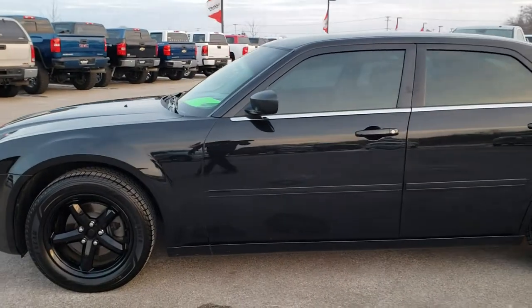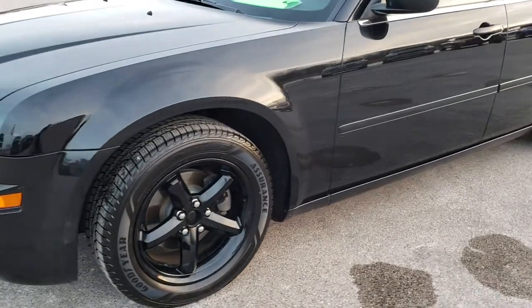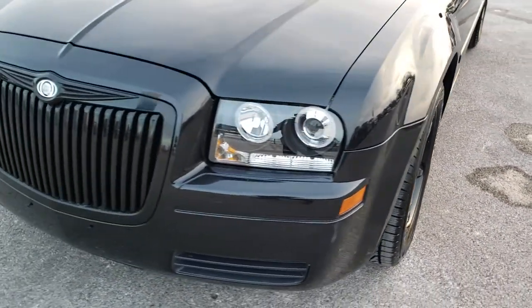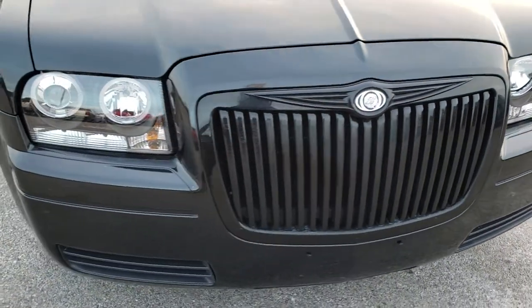This is stock number 8C99A. We are here at Summit Automotive in Fond du Lac, Wisconsin, your new and used Chrysler headquarters. Today we are checking out this super clean 2006 Chrysler 300.